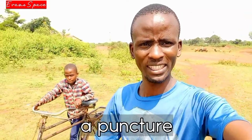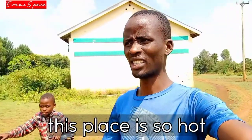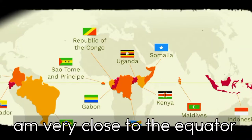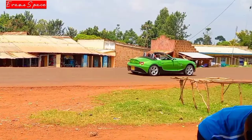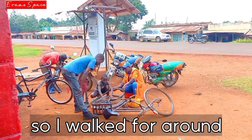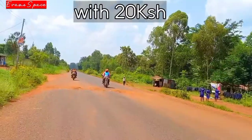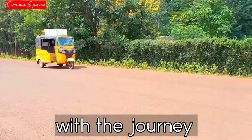The bicycle got a puncture and we can't ride it anymore, so we have to repair it. This place is so hot — I think it's because I'm very close to the equator. Between me and the market there is a shopping centre, so I walked about 10 minutes and reached there. I repaired the punctured tire for 20 shillings, and after about half an hour we proceeded with the journey.